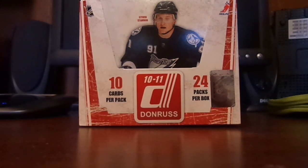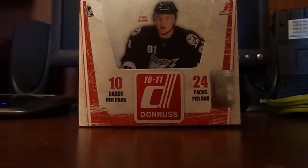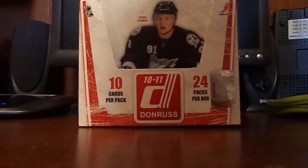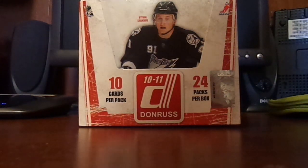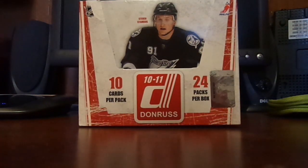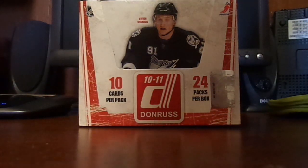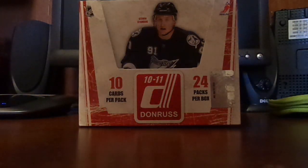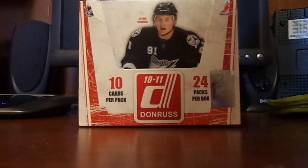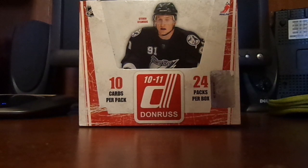Hey guys, it's Sabersman31, and I'm just making this quick video because yesterday my mom took me to Dave and Adam's Card World. I haven't opened packs in a while, so I've been waiting to do that, and they had a hobby box of 2010-11 Panini Donruss on sale for $30, so I thought I'd rather just open a hobby box and have more fun than just opening two packs, even though the two packs of artifacts could have had better stuff. But these are my results.